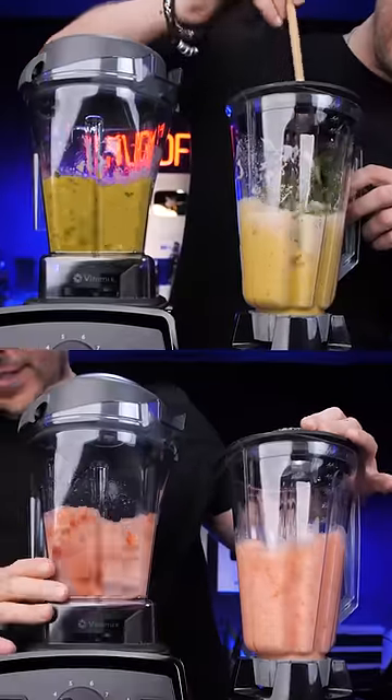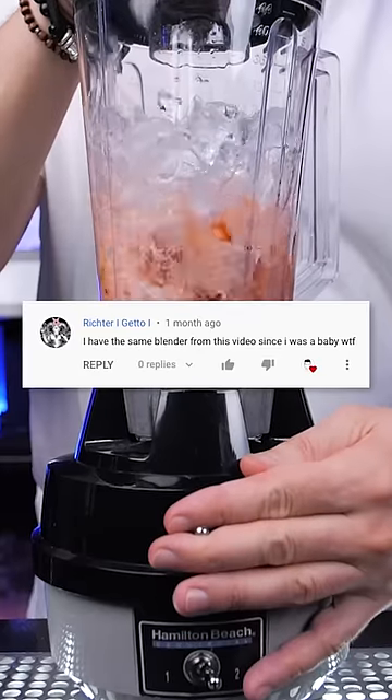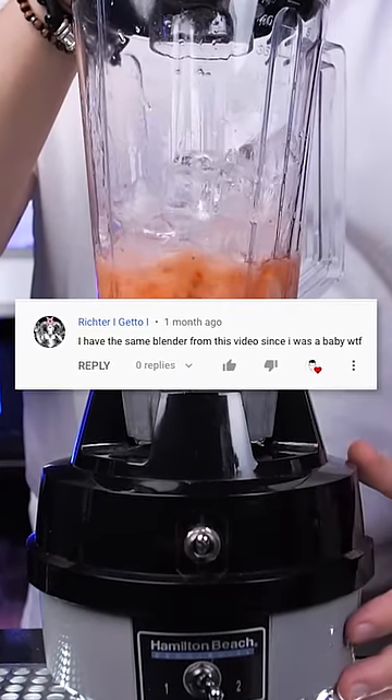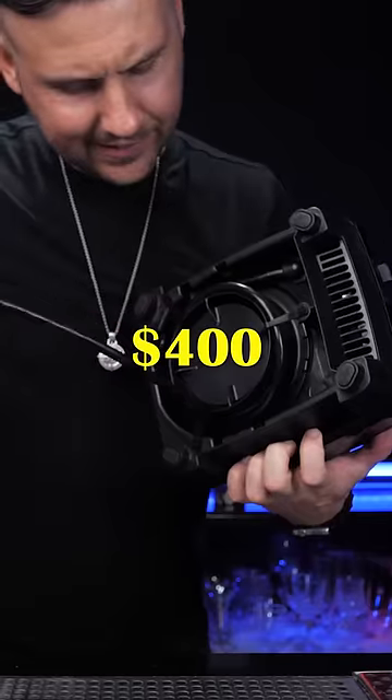Should you buy an expensive blender for your drinks? This ancient blender helped me make hundreds of cocktails, but as you guys pointed out, it's time to change it. So I purchased an extremely powerful blender that cost almost $400.